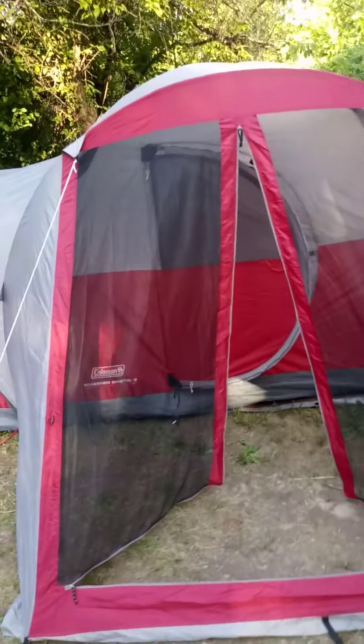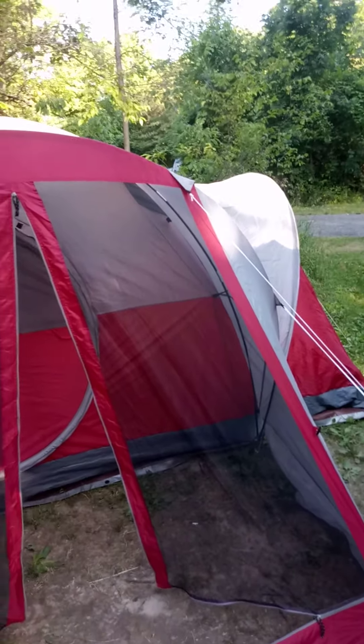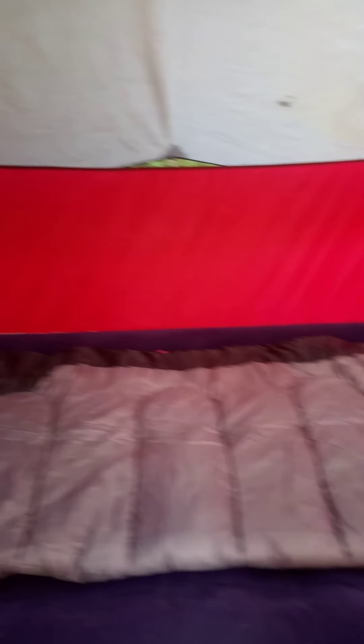This is home for the next couple of days. This is our 12 by 16 tent. We forgot the little mat that goes in front of the door, but oh well. Let me take you inside — all kinds of room in here — and yes, we're glamping.